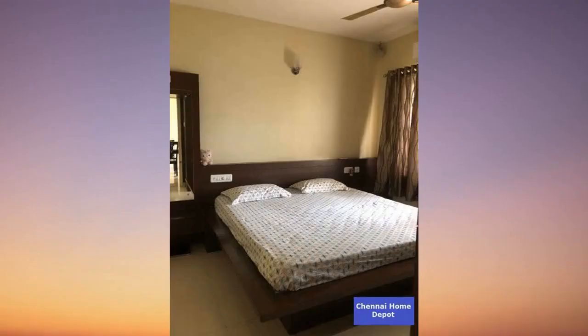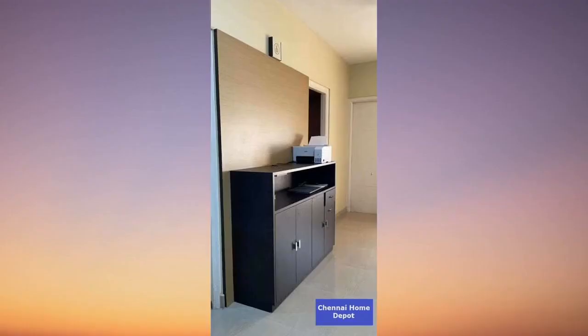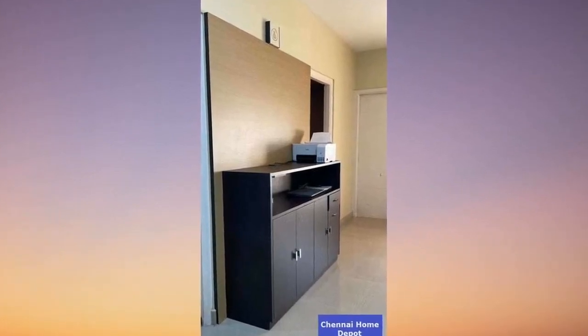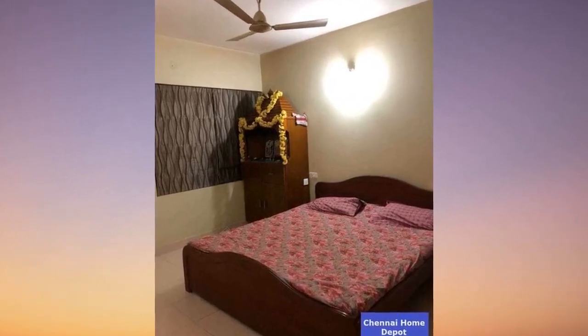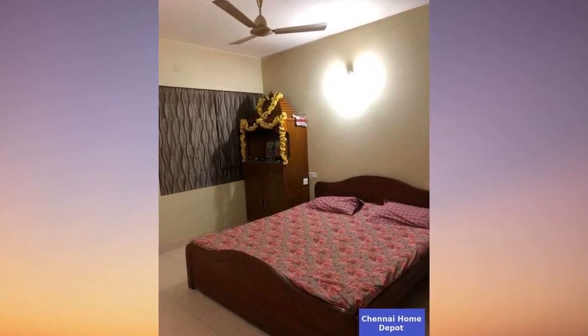If you haven't subscribed yet, hit that subscribe button now. Interested in this property? Find the link in the description to connect with the owner directly, and list your properties for free on generalconnection.com using the property ID mentioned. Stay tuned for more fantastic properties. Until next time, happy house hunting!